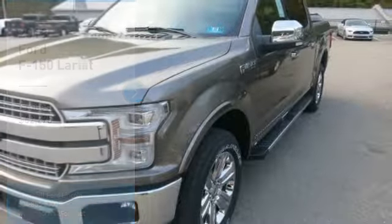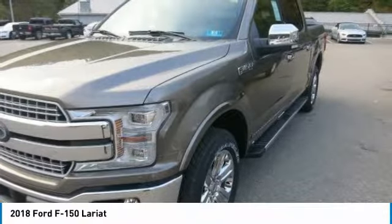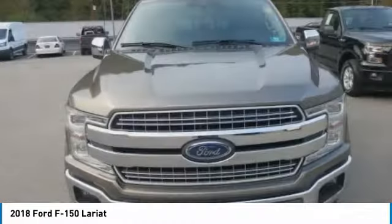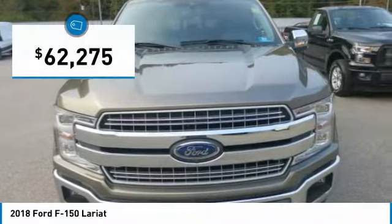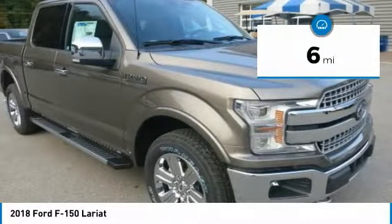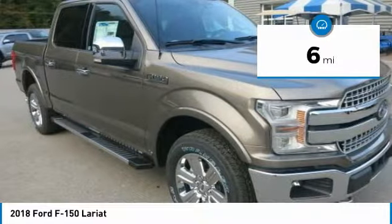The 2018 F-150 body is up to 700 pounds lighter than the previous generation, made of high-strength, military-grade aluminum alloy. Not aluminum in the household sense, but heat-treated and hardened aluminum alloy — the same high-grade 6000 series used in major military and industrial applications.